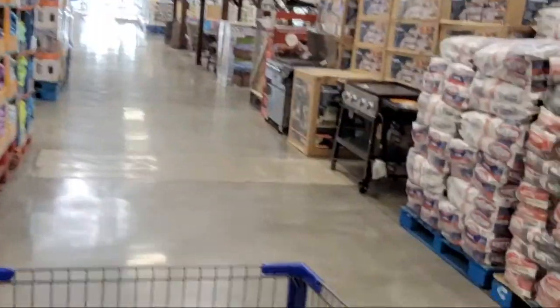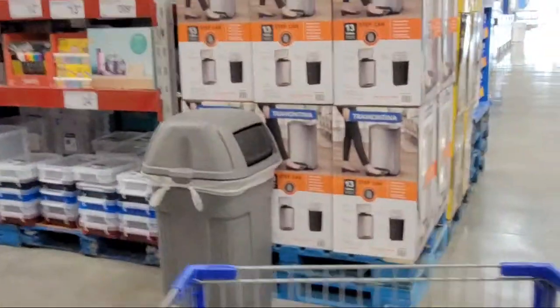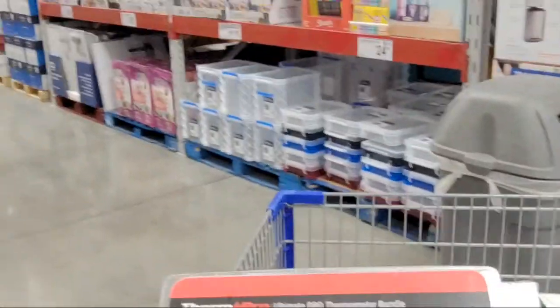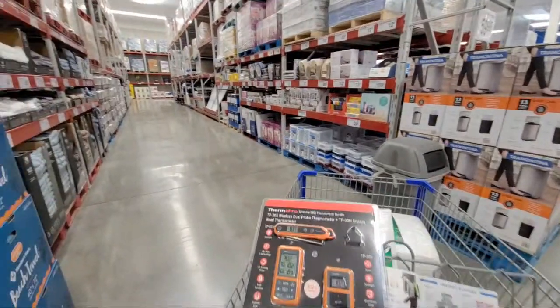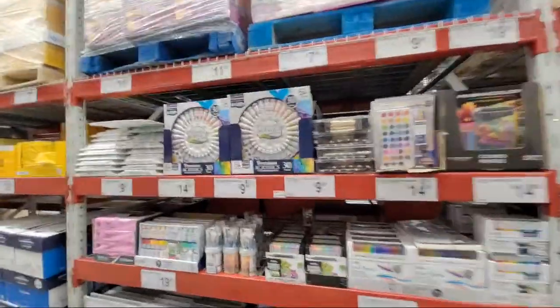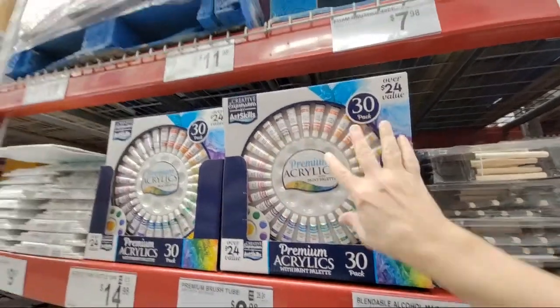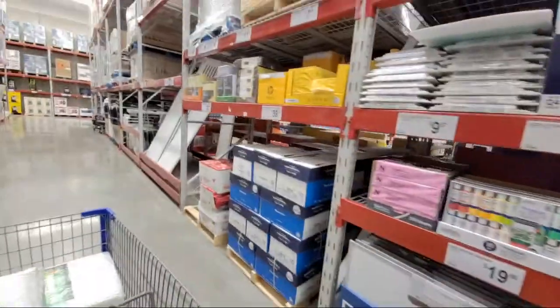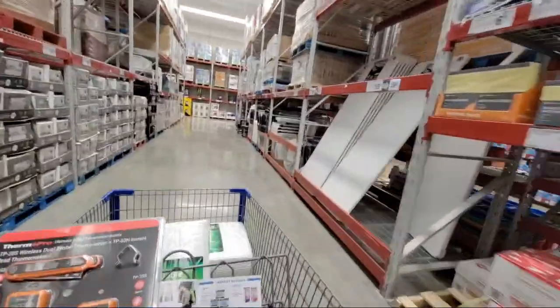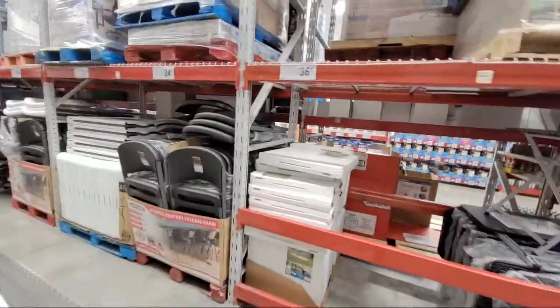They always have arts and little kits here — paint kits and such. Come here first before going to Michael's and check the price because Michael's is real expensive. Are there any deals on folding tables? No, they're all still the same price. They do have a new kids hutch and chair set — perfect for kids' desks.